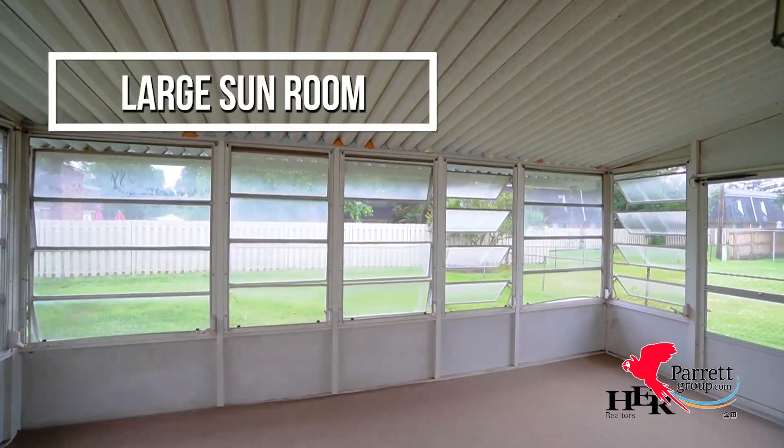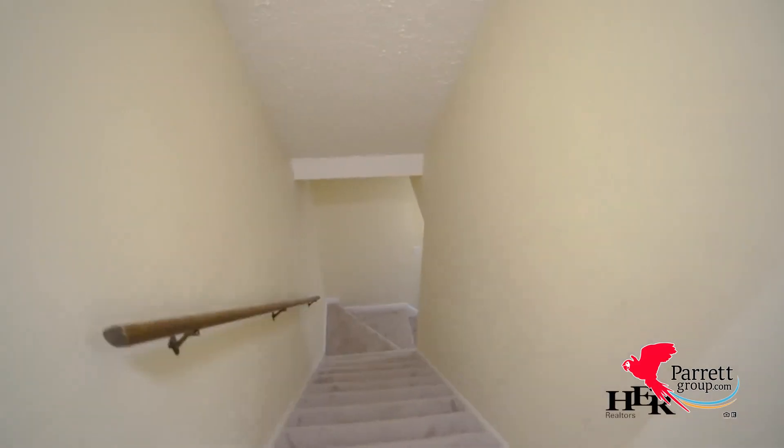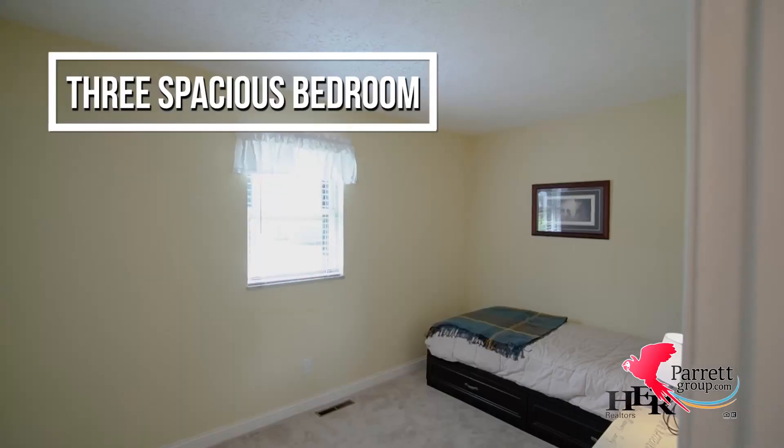The sunroom is just behind the sliding glass doors with access to the backyard. New carpet leads upstairs to the three spacious bedrooms.